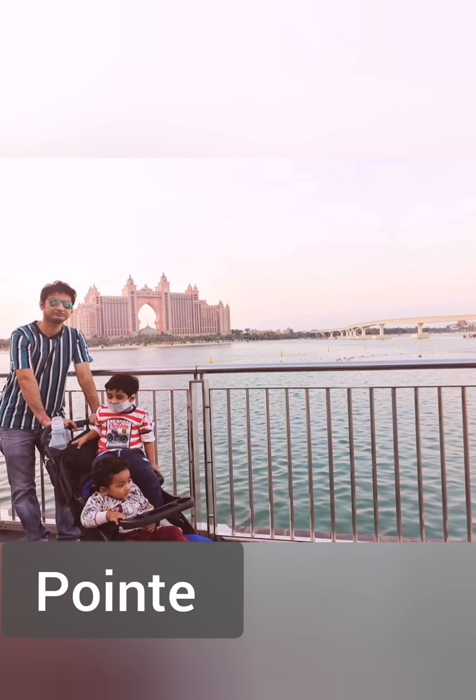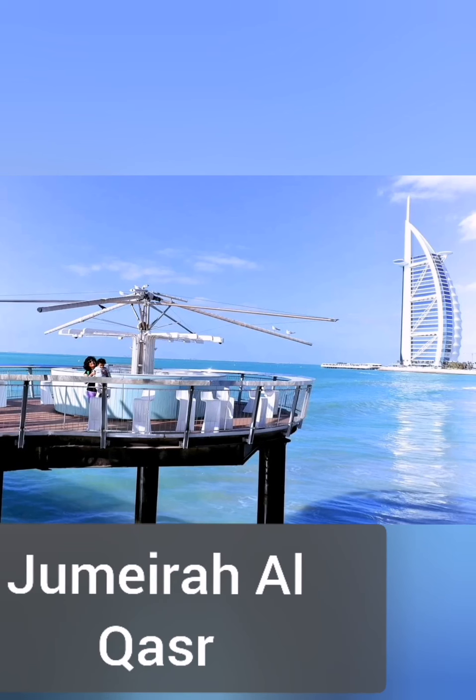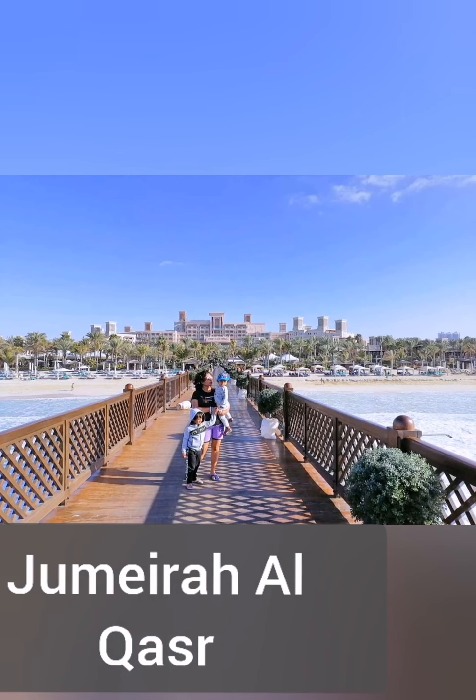The Pointe is newly opened and is a new attraction from where you can get a glimpse of the whole Atlantis. Jumeirah Al Qasar is a plush resort based on the summer villas of the sheikhs — it is designed in that way. It is very, very beautiful. A must-visit resort.